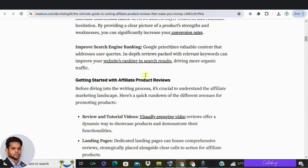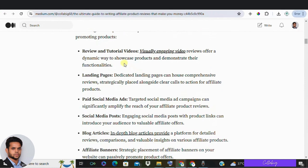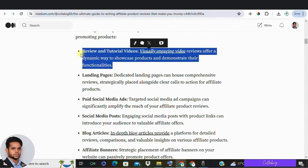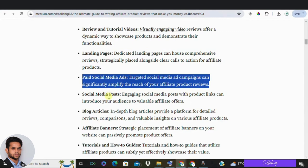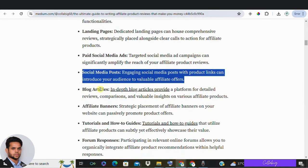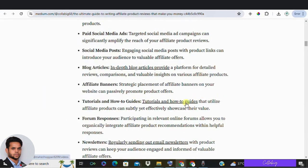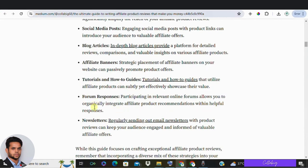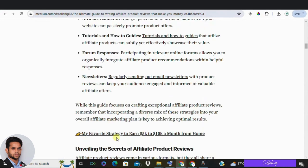Let's look at ways to promote affiliate products. There are many ways to promote products in affiliate marketing, and product reviews are just one method. Here is a quick rundown of other effective strategies: number one, review and tutorial videos; two, landing pages; three, paid social media advertisements; four, organic social media posts; five, blog articles; six, affiliate banners on a website; seven, tutorials and how-to guides; eight, responses on forums; and nine, newsletters.